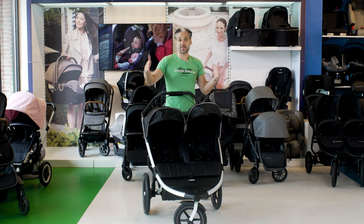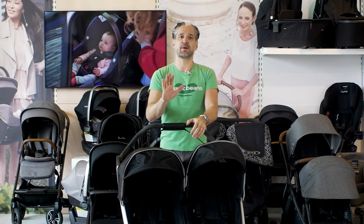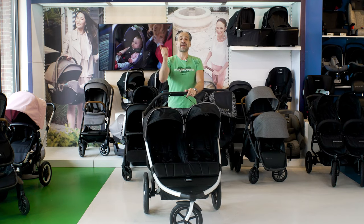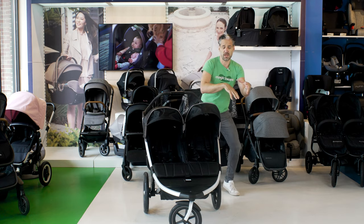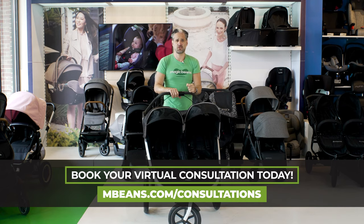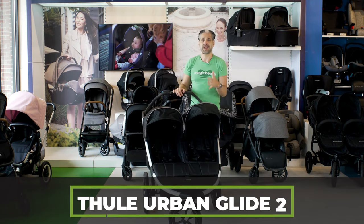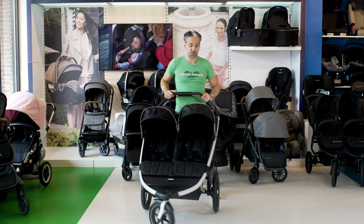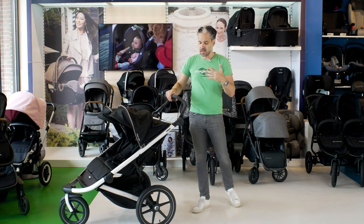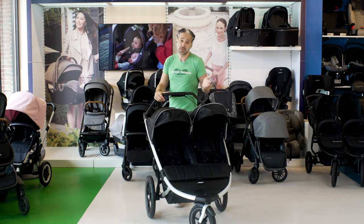The Thule Urban Glide II double stroller — another side-by-side double. The nice thing about this is it has a really awesome integrated handbrake, for extra safety when you're going uphill or running. If you're a racer, this would be a good stroller to race with. It has three wheels, and I find three-wheeled strollers are the most maneuverable because that front wheel just pivots really, really nicely.